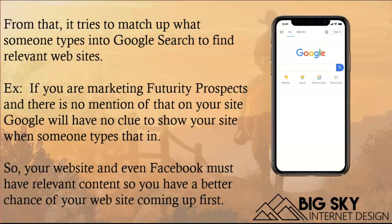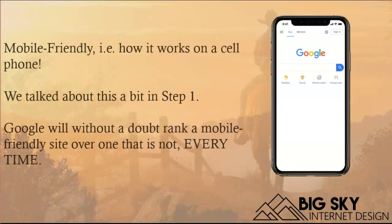Let's take an example. If you're marketing cutting futurity prospects and there's no mention of that on your website, Google has no clue that you're marketing cutting horse futurity prospects. That phrase needs to be on your website a number of times — but you can't overdo it, because Google will penalize you and won't index you at all. Also, while you can't say 'for sale' on Facebook, you can certainly talk about your futurity prospects there, because those pages will often come up in searches as well.